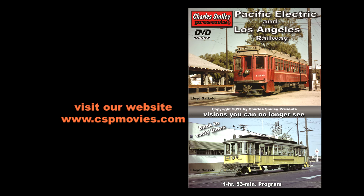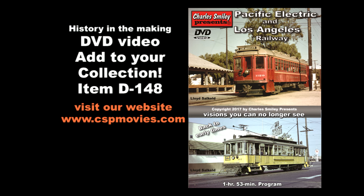This full historic program is available on DVD from our website. Be sure to like and subscribe to our channel — it helps bring more fine material to YouTube.